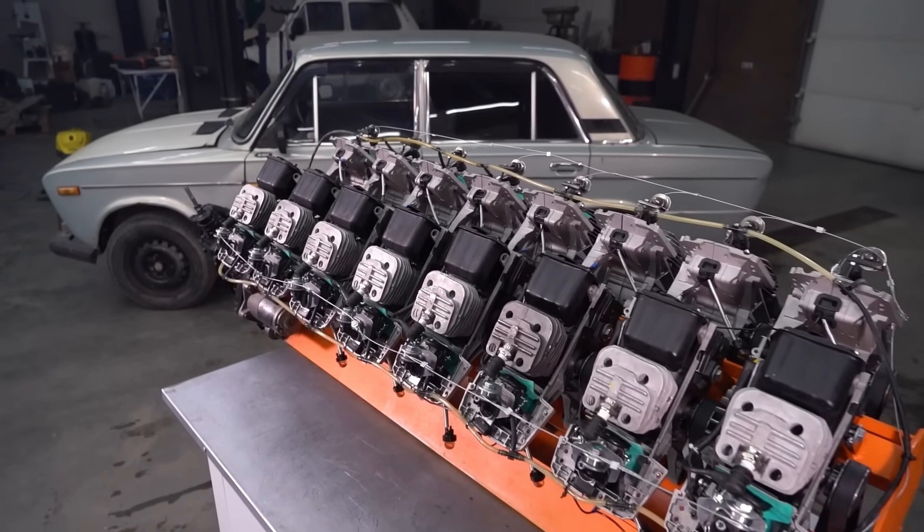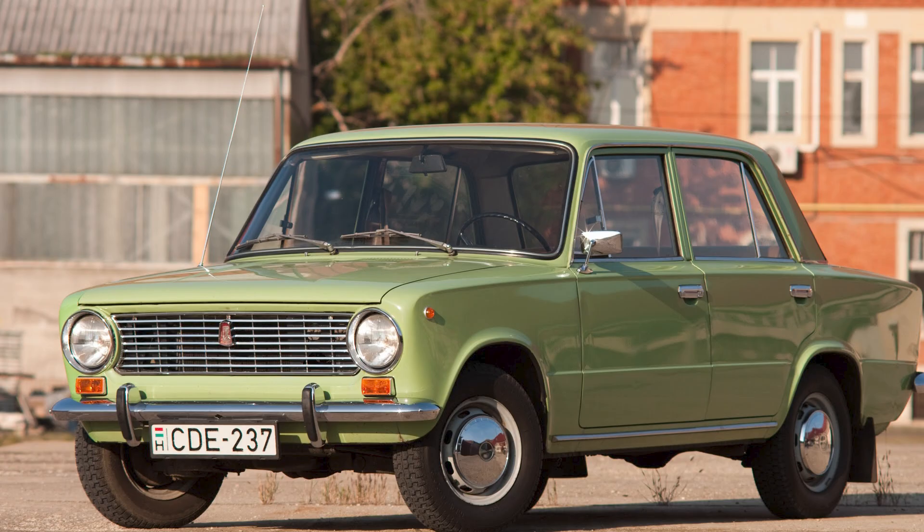To transfer the engine's power to the wheels, Garage 54 sourced a four-speed manual gearbox from none other than a Lada Zhiguli, one of the most iconic Soviet cars. Known for its simplicity and ruggedness, the Zhiguli's transmission is well suited to match the unusual power delivery of this V16.